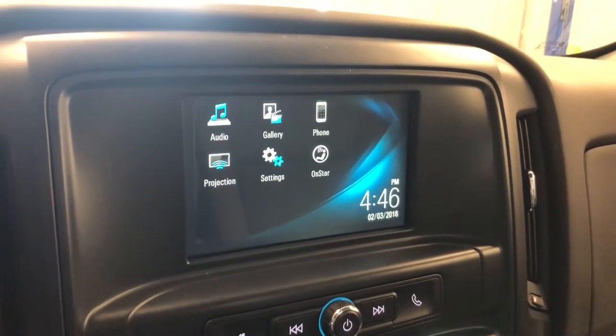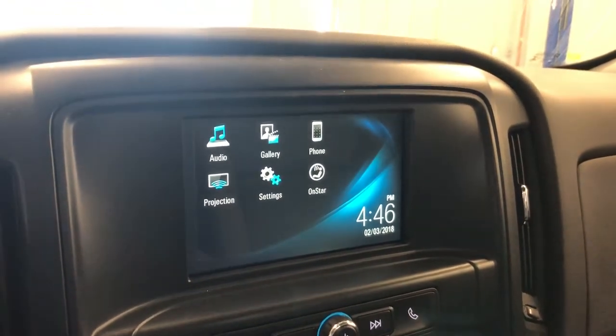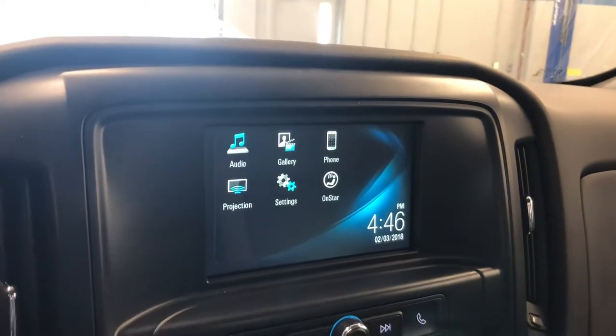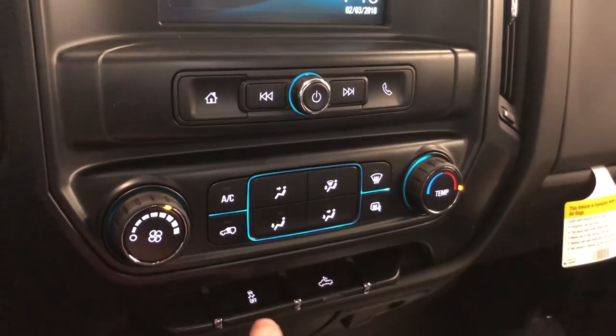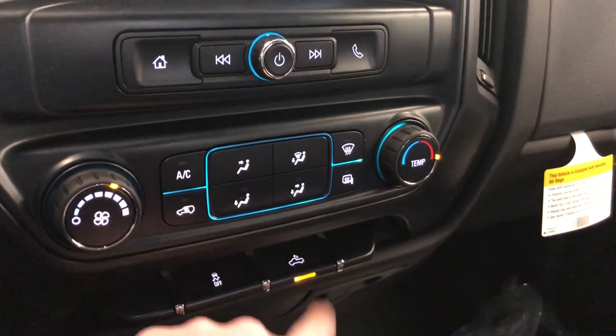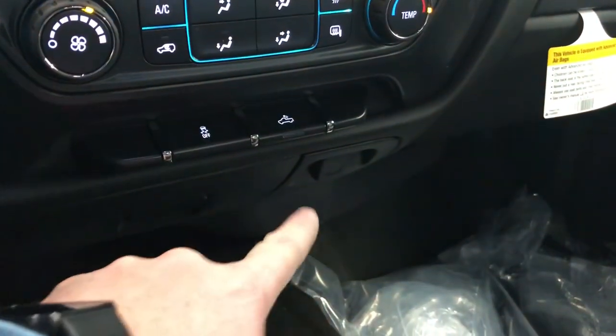On the color touchscreen you have the date, time, temperature, audio, gallery, phone projection, settings, OnStar, fan speed operation, temperature control, traction and stability control. Lighting here for the bed of the truck, and a storage compartment with power outlet.